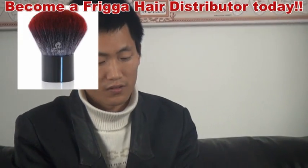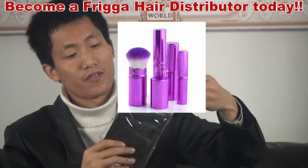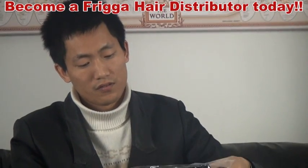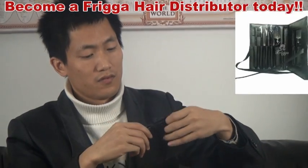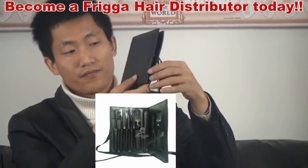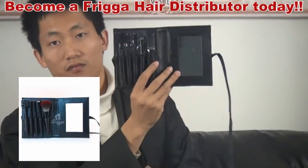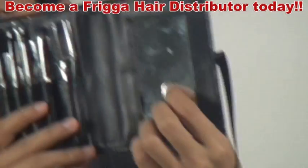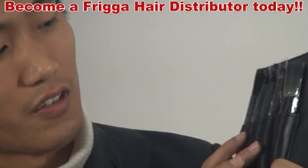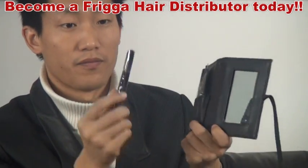And we have this one. We have the black color and we have the red color, it is very soft. This is very high quality, it also has two straps, so you open it like this. Inside you got one mirror, and one, two, three, four, five small brushes.